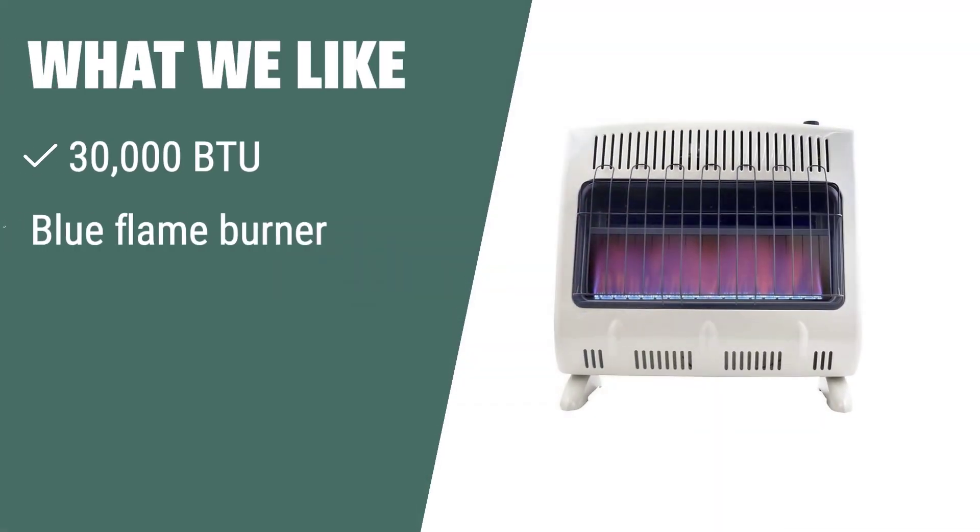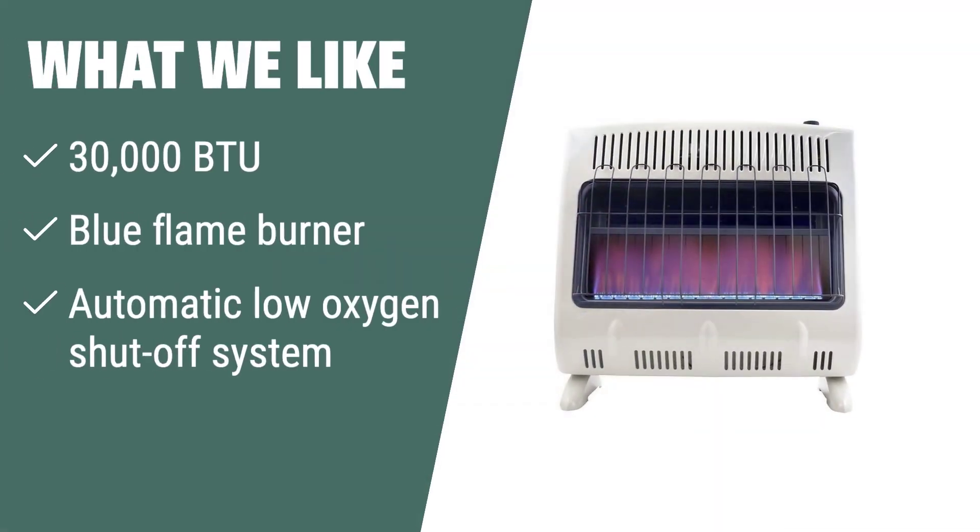What we like: If you need a powerful heating solution for a large space, the Mr. Heater Corporation F299730 heater is the ideal option. With its 30,000 BTU capacity and blue flame burner for even convection heat, this heater can efficiently heat spaces up to 750 square feet. Its automatic low-oxygen shut-off system provides peace of mind, making it suitable for those who prioritize safety in larger areas.